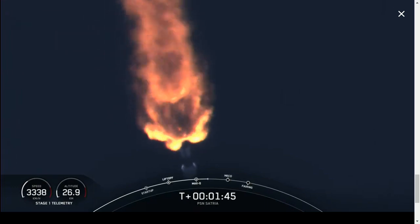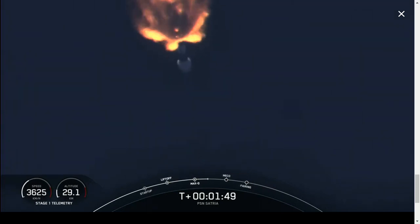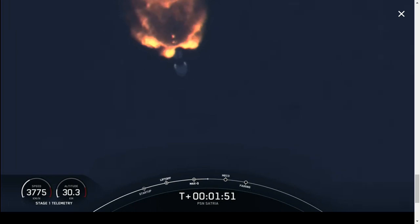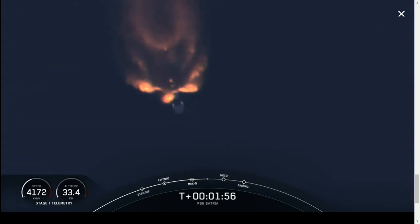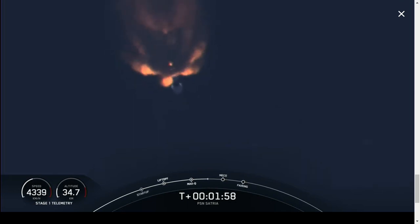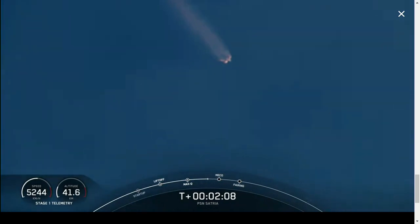Right after stage SEP, the first stage will start its journey back to Earth, targeting a landing on our drone ship, A Shortfall of Gravitas, which is currently stationed in the Atlantic Ocean about 680 kilometers downrange. During that time, stage two will continue on its journey to space with the third event, second engine start one, or SES-1, and this is where the single MVAC engine will ignite to propel the second stage along with the PSN's CETRIA payload to orbit.